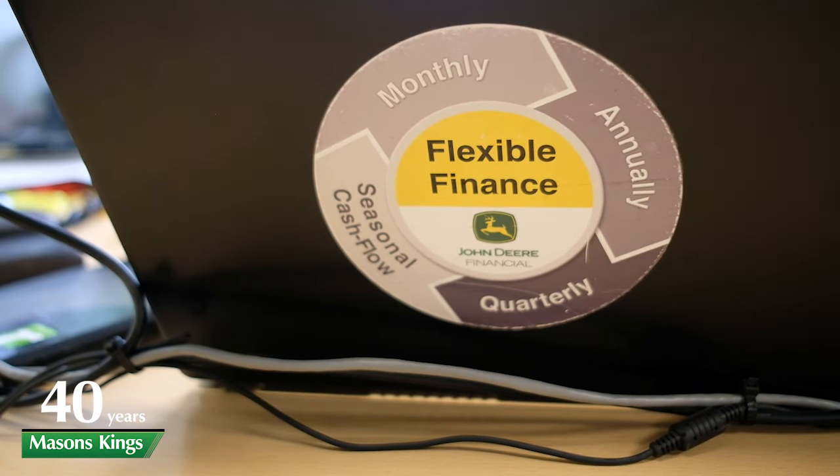Hi, I'm Stuart King, and part of my role at Mason's Kings is to provide finance quotes and solutions for the customer when purchasing new and used equipment. Finance has become a much more important part of the purchasing process of new and used machinery, and together with John Deere Financial we can provide you with a solution to match your cash flow throughout the year.